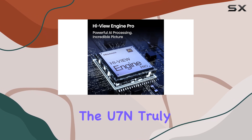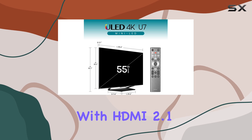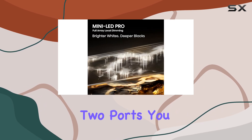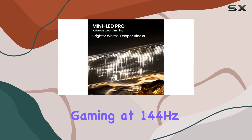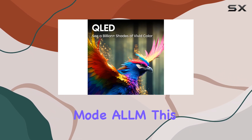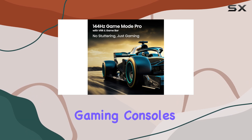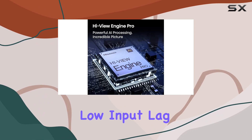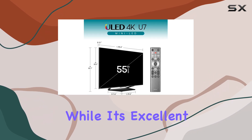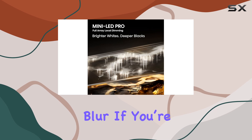Where the U7N truly shines is in its gaming features. With HDMI 2.1 bandwidth on two ports, you can enjoy 4K gaming at 144Hz, and with VRR support and auto-low latency mode (ALLM), this TV is fully equipped to handle modern gaming consoles. The incredibly low input lag ensures a responsive gaming experience, while its excellent response time keeps motion smooth and clear with minimal blur.